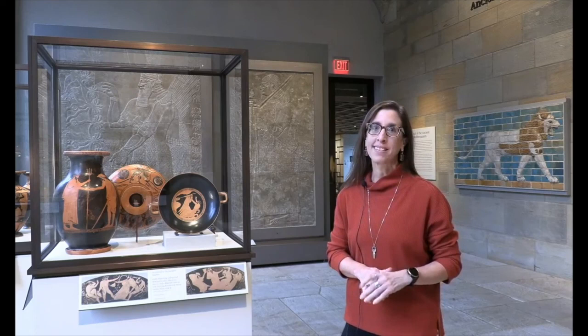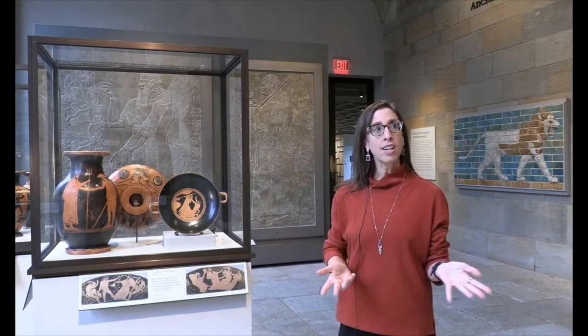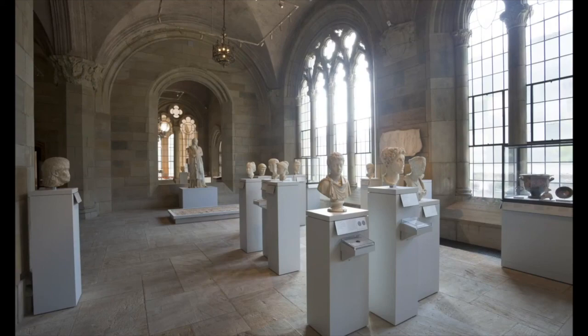Hi, welcome to the Yale University Art Gallery. My name is Lisa Brody. I'm the Associate Curator of Ancient Art. I'm standing in our Sculpture Hall, which is our gallery for art of the ancient Mediterranean.